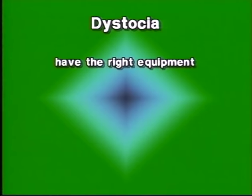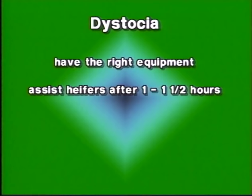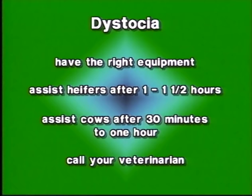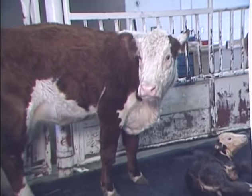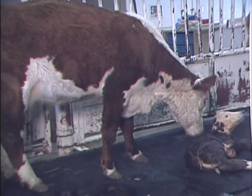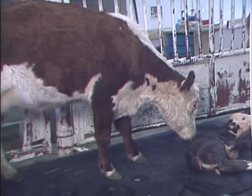The key points to remember about dystocia births: be prepared with the right equipment to assist; change your way of thinking about how long heifers and cows should remain in labor before you assist — for first-calf heifers you should intervene after one to one and a half hours, cows should be assisted after just 30 minutes to one hour. If you have any questions at all, don't hesitate to call your veterinarian. Your goal is not only to deliver a healthy calf but to have a healthy functioning mother who will be able to successfully breed in the next season.